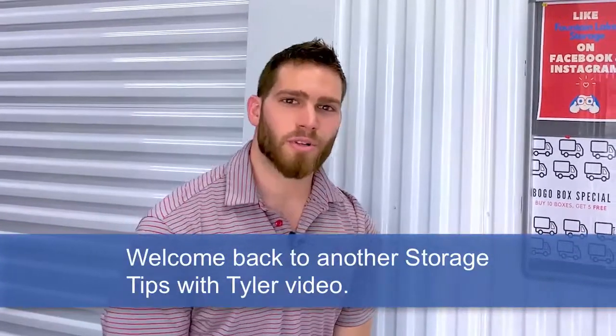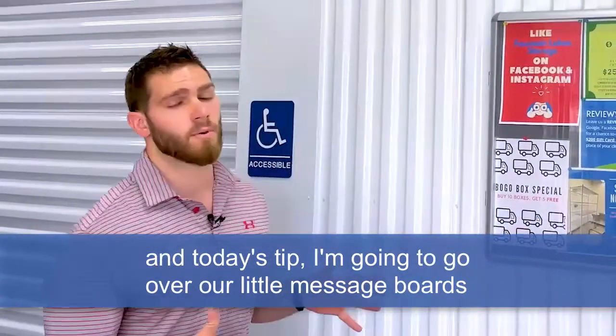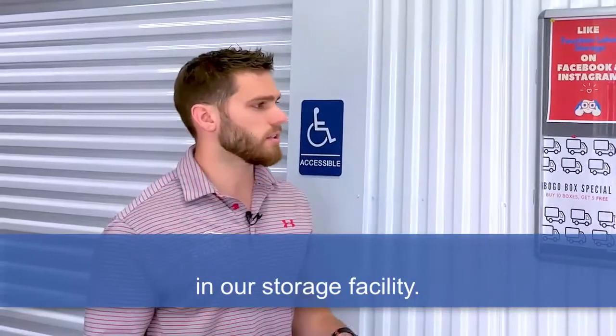Hey everybody, welcome back to another Storage Tips with Tyler video. Today we're at St. Charles, Missouri in Fountain Lake Storage, and today's tip I'm going to go over our little message boards that we put up inside of our loading zones. This is mainly a tip for our current renters here in our storage facility.